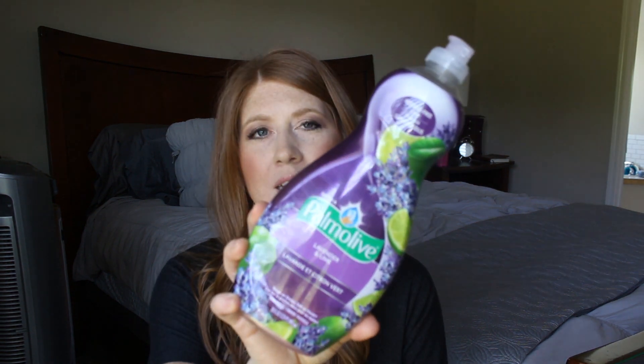I also have my go-to dish washing soap. This is the Palmolive lavender and lime scent. I really like this stuff. I grew up on Dawn — my mom always uses Dawn, and I think Dawn is great — but I just really like this one. I think it's really soft on my hands. It smells really good, and I feel like it does a really good job of cleaning the dishes. So this is just my go-to; it's the one I always get.